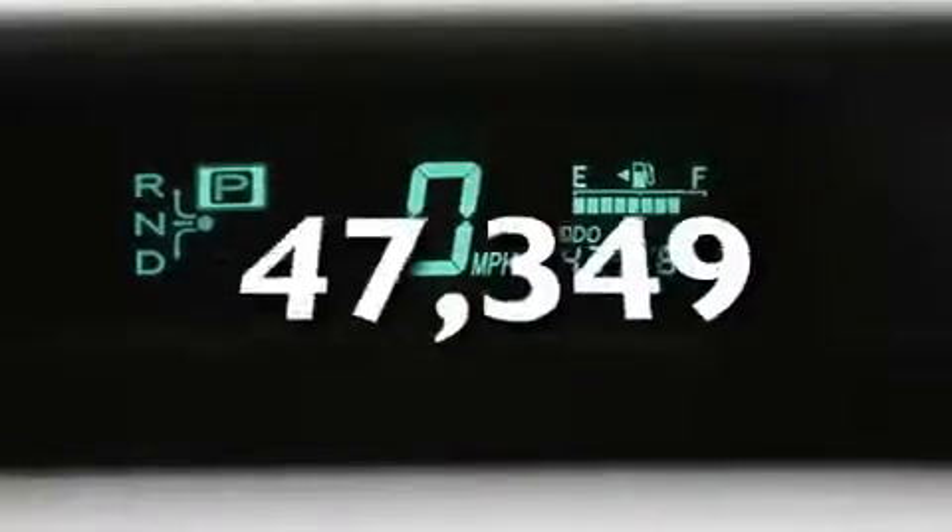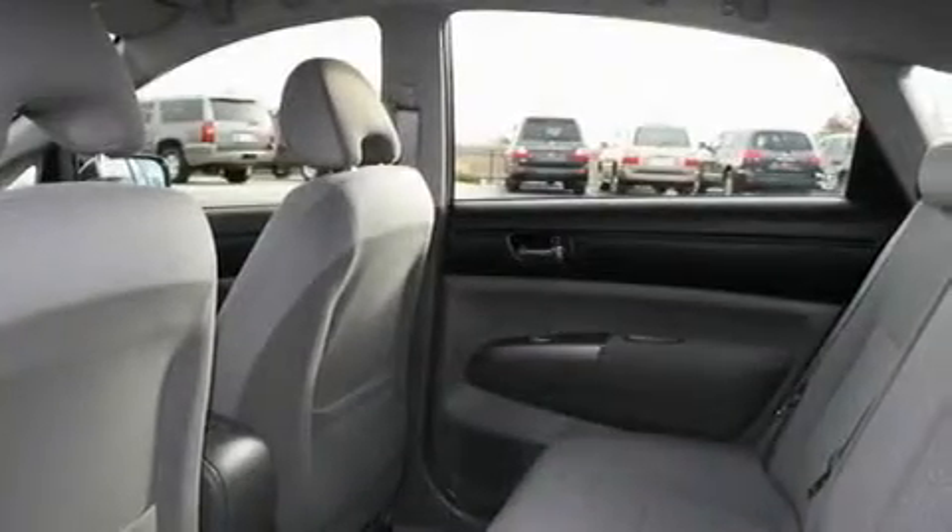This vehicle has fewer than 48,000 miles on the odometer. Getting an estimated 51 miles per gallon on the highway, this automobile helps leave money in your pocket where you want it.